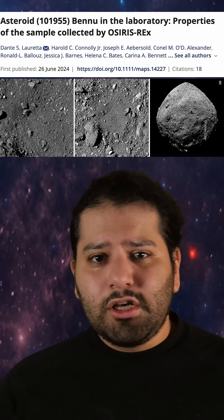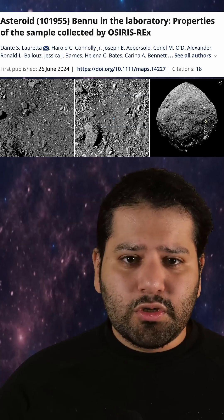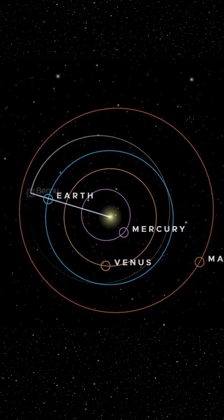Scientists at NASA recently obtained a sample from Bennu, an asteroid with a diameter of around 490 meters that orbits the Sun as part of the Pisces constellation. And let's just say that the scientists were pretty surprised by what they found.